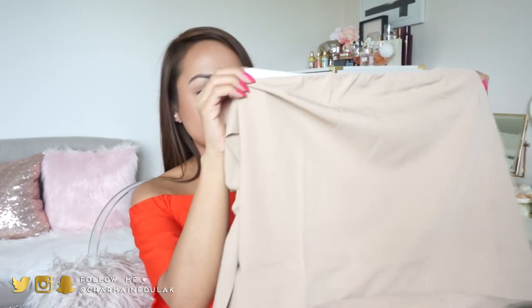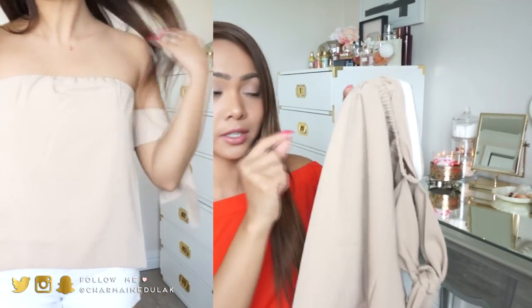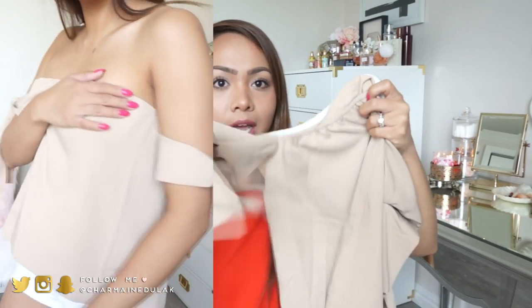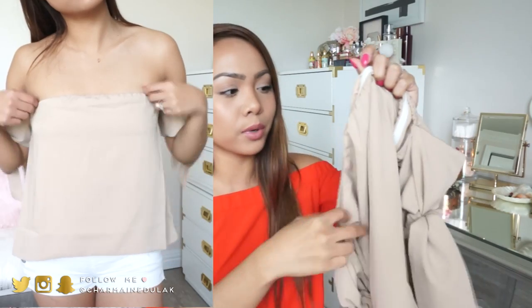Next I have this nude top. It's pretty similar to that one - it is off the shoulder, just plain like that. It does zip in the back, as does the other one. As you can see, it has little ties on the sides that go around your arm and you can create little knots or bows.